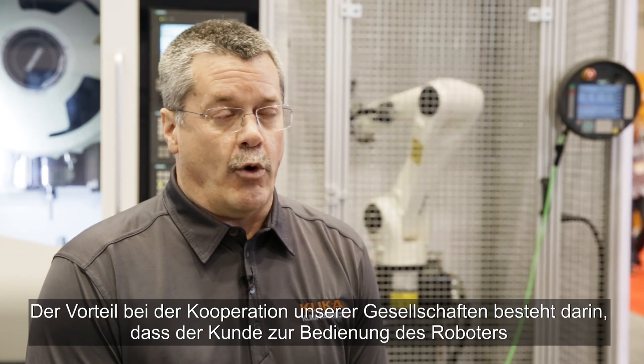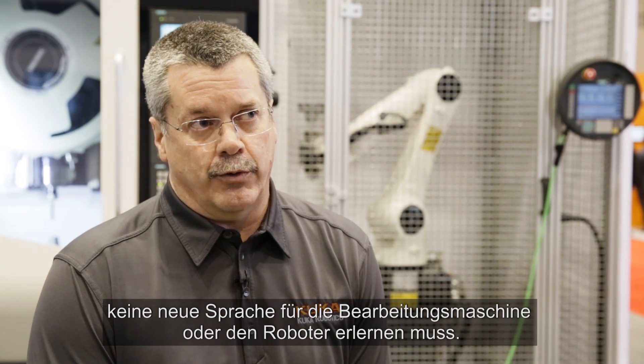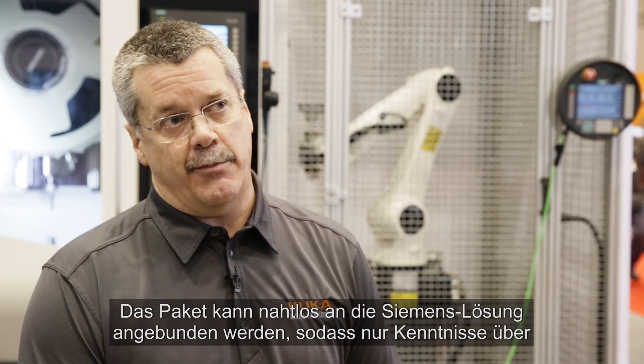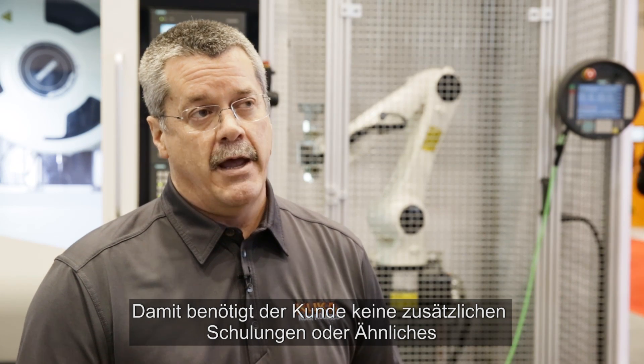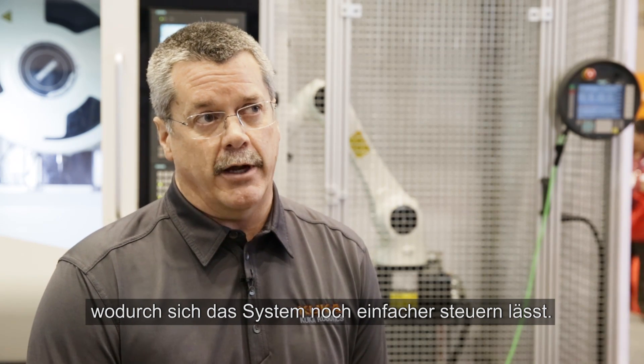The advantage of the cooperation of our companies is the fact that the customer doesn't have to learn a new machine tool language or a robot language in order to operate the robot. It's integrated seamlessly with the Siemens solution so that they only have to know how to program in the Siemens environment, and the diagnostics and the activities with the robots are completely hidden behind the Siemens experience, so that the customer requires no additional training whatsoever, and can also take advantage of pre-integration and diagnostics and other functions that make the system even easier to run.